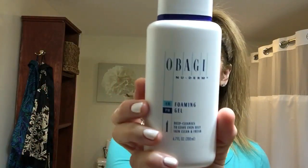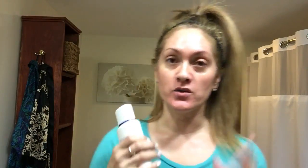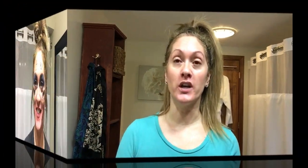I decided to do my whole entire skincare routine — morning and night — all in this one video. For my nighttime routine, I also use the Obagi NuDerm foaming gel to wash my face; it removes makeup amazingly, even waterproof eye makeup. For that, I use pure coconut oil.